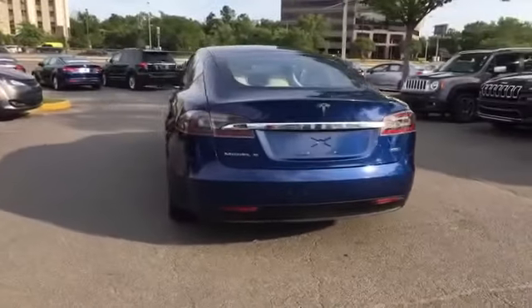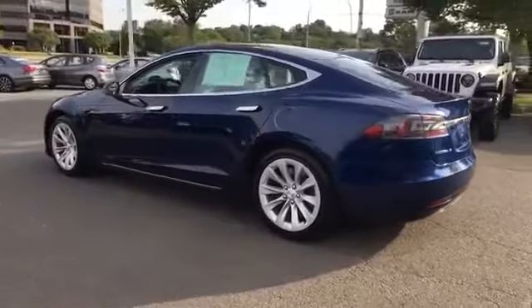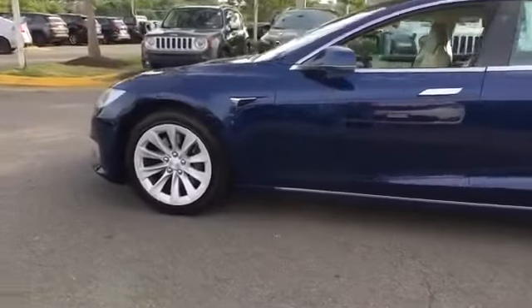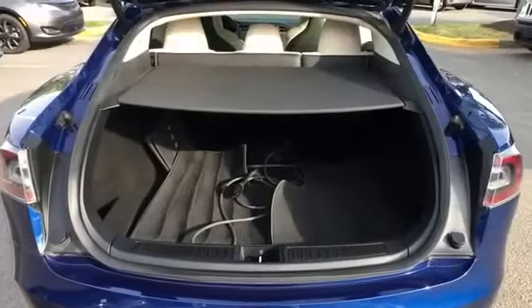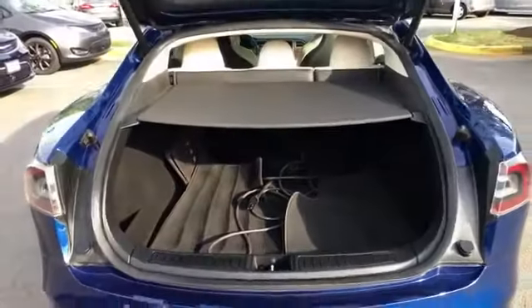Multi-zone air conditioning, blind spot monitor, all-wheel drive, parking aid sensor, heated side view mirrors, panoramic roof, moonroof, wood grain trim, backup camera, passenger seat adjustable lumbar support, memory seat, and heated rear seats.